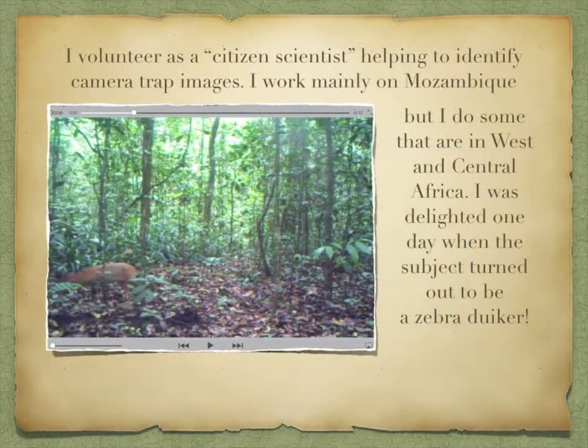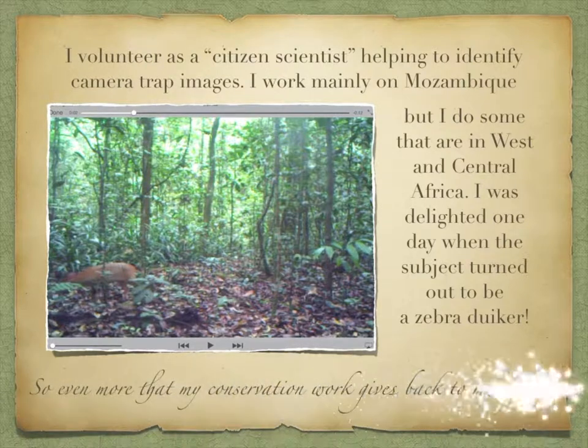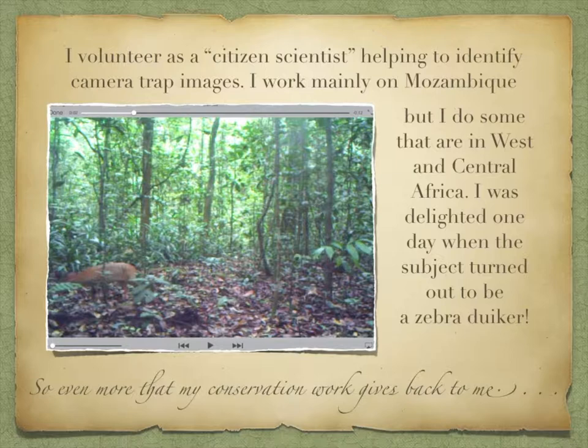I volunteer as a citizen scientist, helping to identify camera traps. I work mainly on Mozambique, but I do some that are in West and Central Africa. I was delighted one day when the subject turned out to be a zebra duiker. It was a quick look, but I managed to get more information about the habitat — so even more that my conservation work gives back to me.